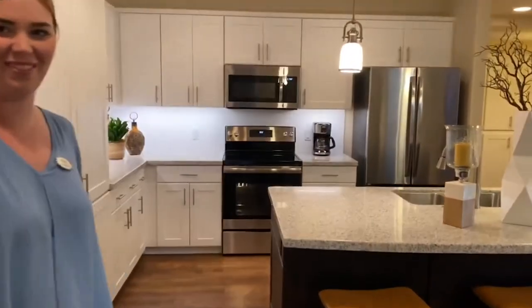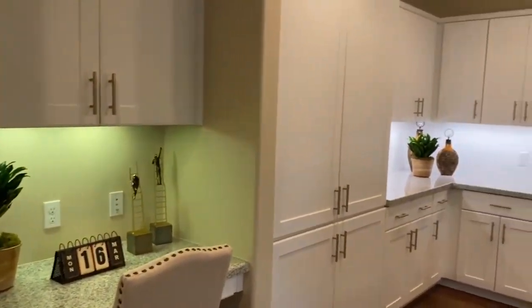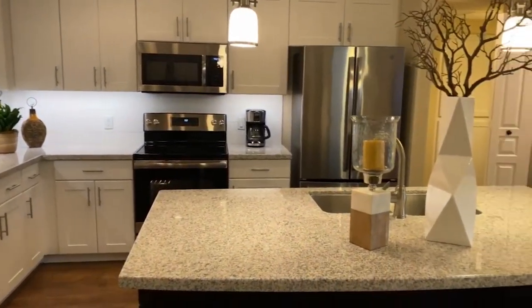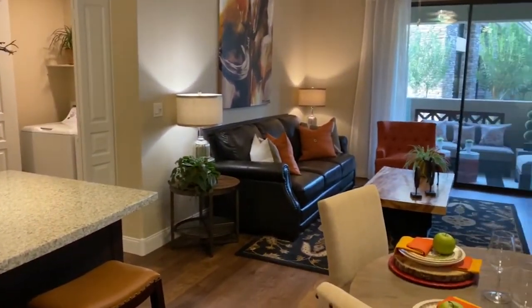Welcome home! This is our one-bedroom model, just under a thousand square feet. It's a nice open floor plan from kitchen to living room — you're definitely going to feel like it's a mini home.